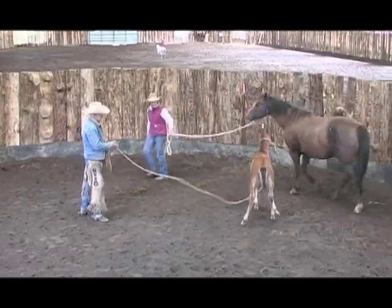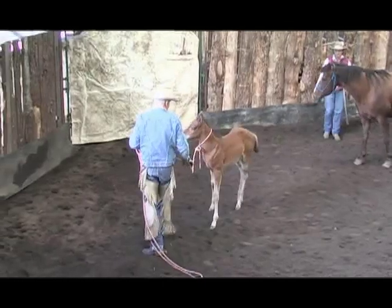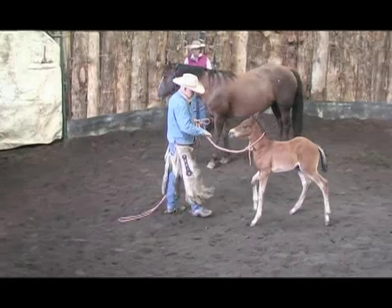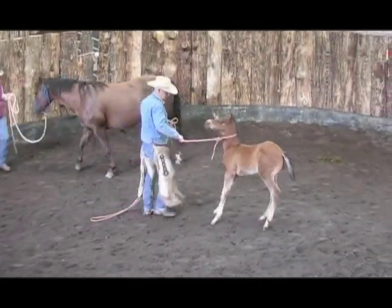Brian and his wife Patty demonstrate how you can work together to safely catch a young colt for the first time and to expose him to some of the basic principles he'll need to have good experiences with humans for the rest of his life.